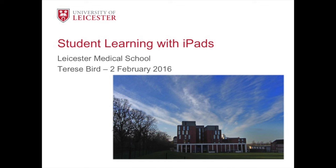Hi, I'm Therese Byrd. I'm the Educational Designer with Leicester Medical School, and I'm just going to spend a few minutes sharing with you how students have been learning with iPads at the pre-clinical phase. And I understand now they are moving into the clinical phase with their iPads, so this is a good chance for us all to get on the same page about how the students have been learning with the iPads.